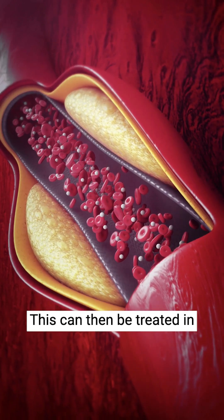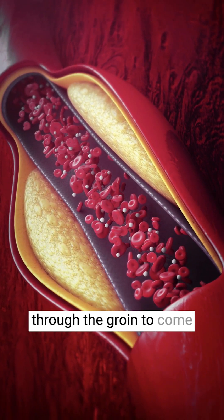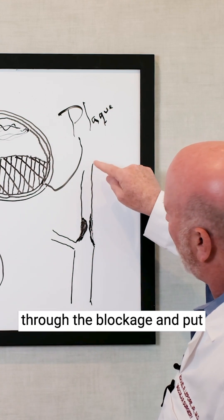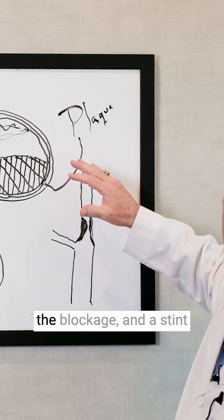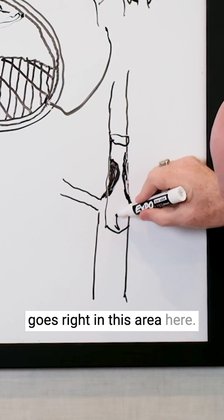This can be treated in a couple of different ways. One is approaching through the groin with catheters, advancing up through the blockage with a device that captures any debris, and placing a stent right in that area.